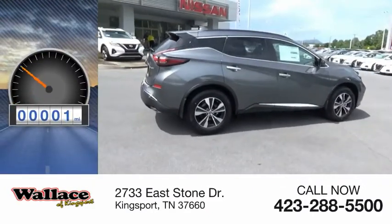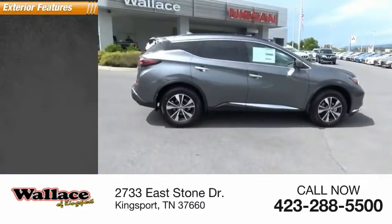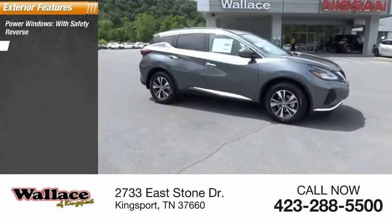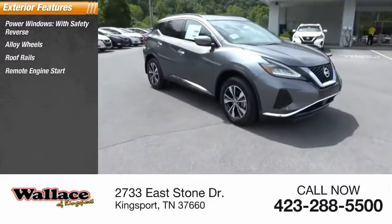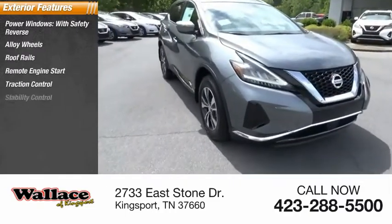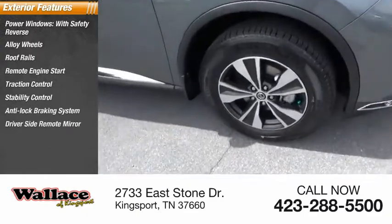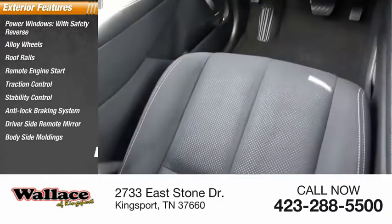This vehicle has less than 100 miles. Here are some of this vehicle's great options: power windows with safety reverse, alloy wheels, roof rails, remote engine start, traction control, stability control, anti-lock braking system, driver's side remote mirror, body side moldings, and braking assist.